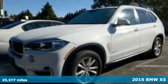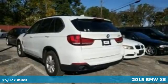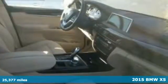It's a 2015 BMW X5. Start your next journey in comfort with heated memory seats, climate control, and a panoramic moonroof overhead.